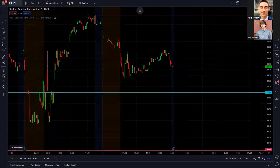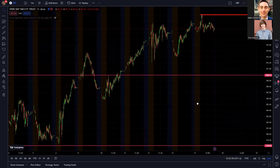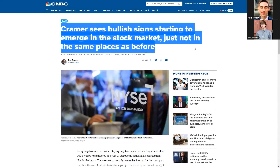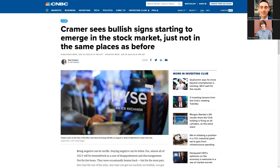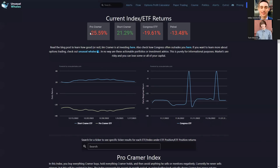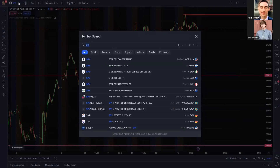Looking at the SPY over the past couple of weeks, for the most part it's been really really good. But some horrible news just came out from CNBC — Jim Cramer sees bullish signs starting to emerge in the stock market. Honestly, this is a really really bad sign. I would not be surprised if we end up testing that lower support. Cramer's had a rough couple of years. The short Cramer index is up 21% and the pro Cramer index is down 25%. He has been dead wrong about a lot of things and has called the tops on a lot of things.